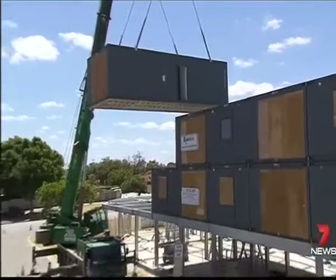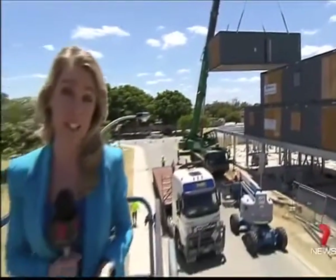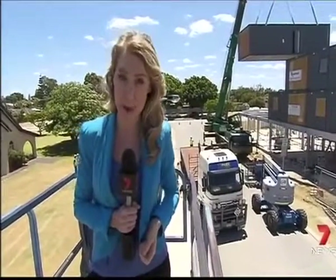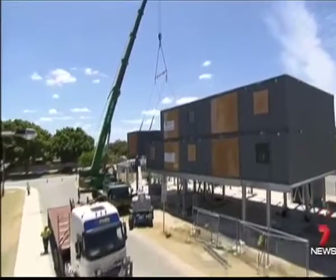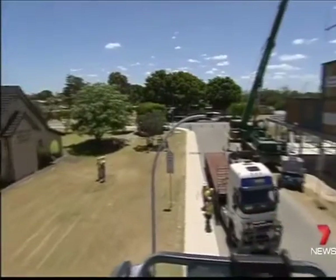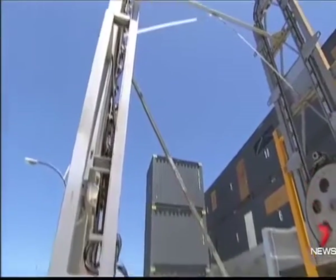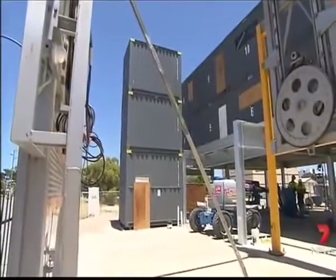It will take just 72 hours to put these 31 modules together, making the 13 apartments. It's the first apartment complex of its kind in WA. The modular build means there's no need for scaffolding, making the site safer for workers, and building time is halved. The safety factor in this type of construction is greatly reduced due to the number of man hours spent on site.